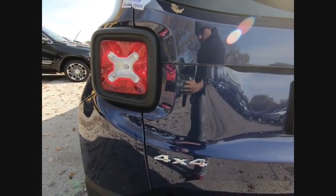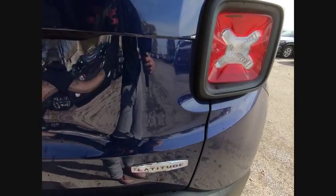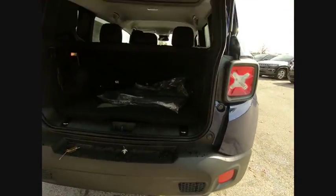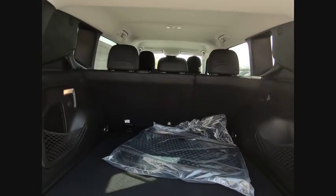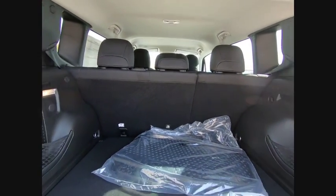Here are some of this vehicle's great options. Come take a test drive today!